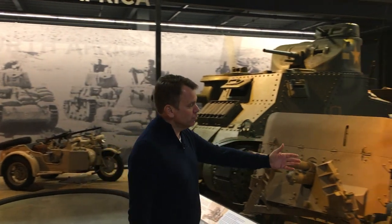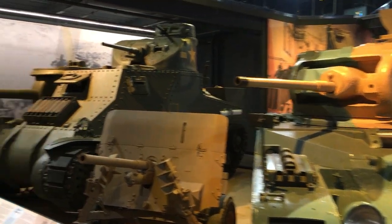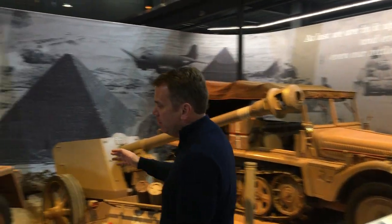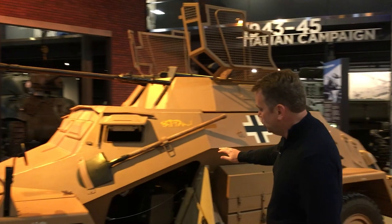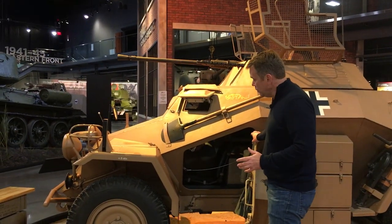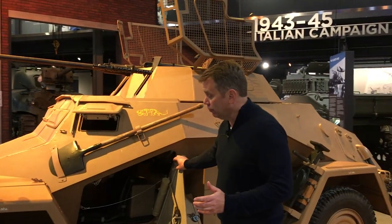Here we feature tanks like the British Matilda, the American M3 Lee, and some German vehicles of that time period, including this SDKFZ 222 armored car. This is the only example left in the world today, and technologically it's a rather remarkable vehicle for its time.